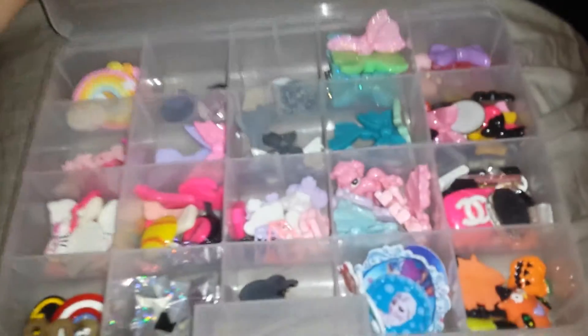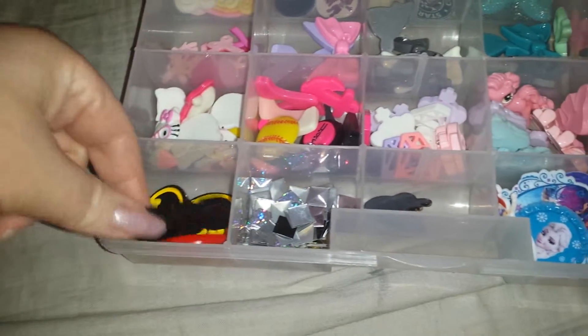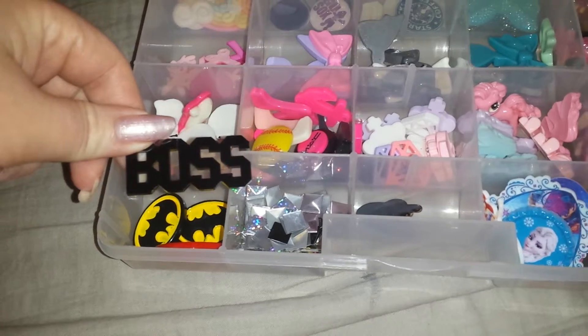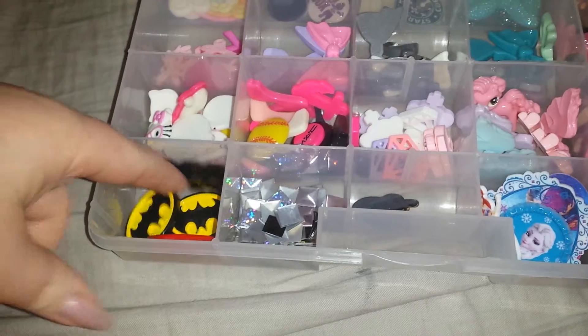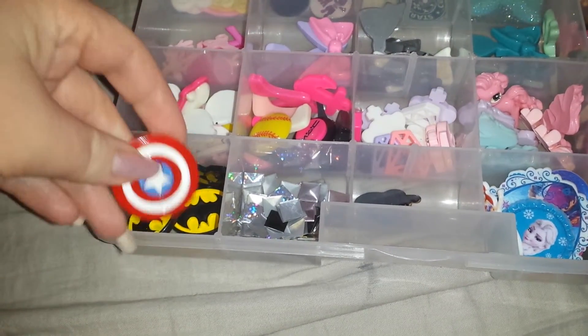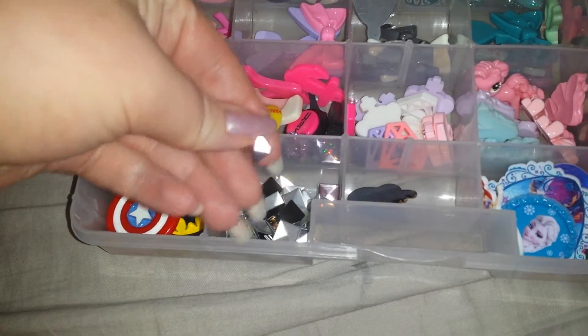So I have this box — it has some supplies in it. Starting off, there is this character that says 'The Boss,' two Batman symbols, and a Captain America shield.